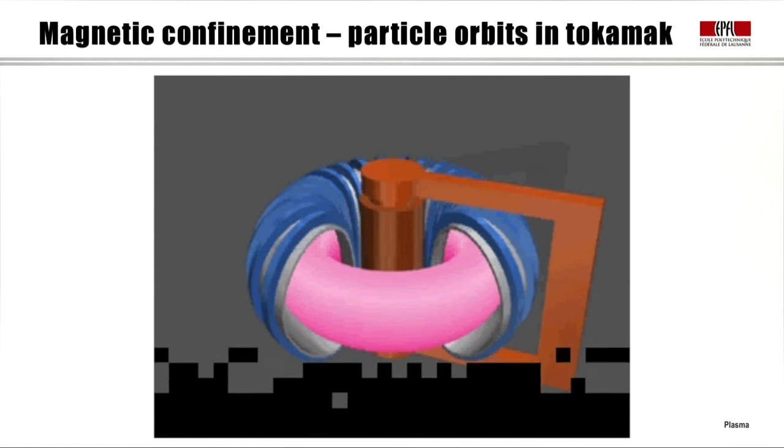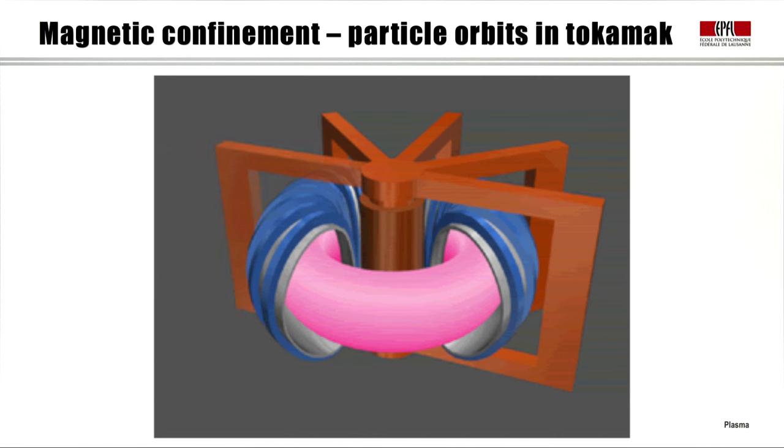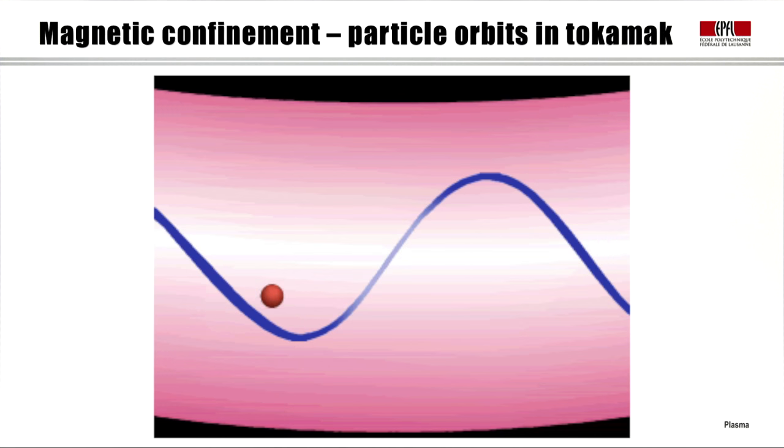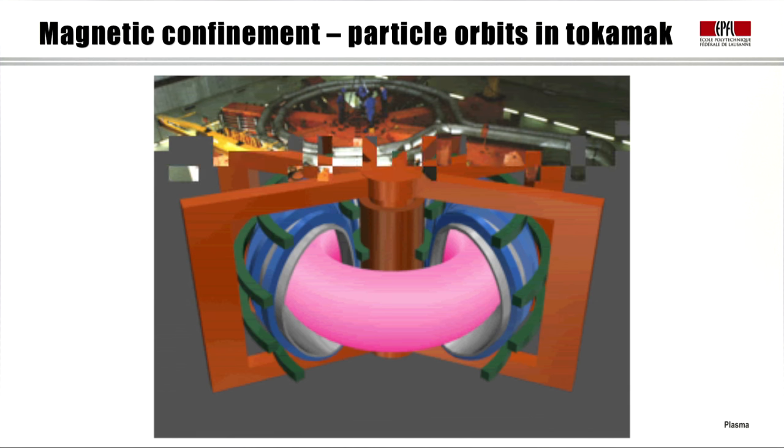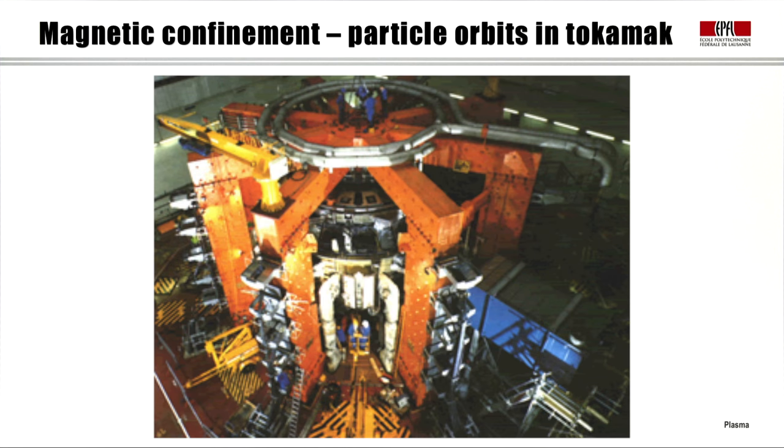This movie summarizes what we have discussed: the toroidal field coils produce a toroidal field; the poloidal field is produced by the plasma current created by transformer action; the resulting helical field traps particles as they travel around the torus, experiencing inward and outward drifts; and an additional set of coils produces the vertical field to counteract the hoop force and shape the plasma. The picture concludes with the largest tokamak existing so far: the JET tokamak in Europe, in England, close to Oxford.